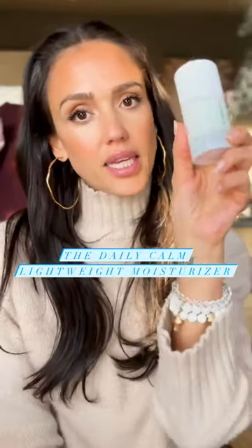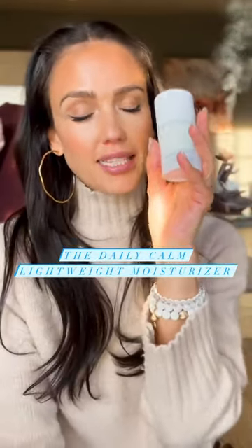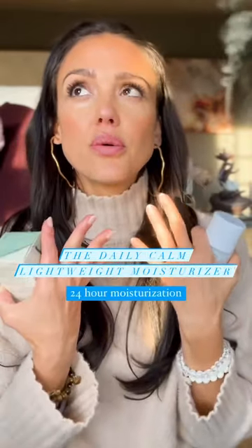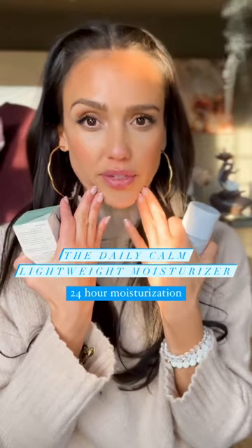I always start with the Daily Calm moisturizer. It has our amazing calming phyto blend, and it has the ability to lock in moisture for 24 hours.